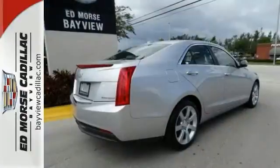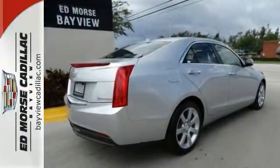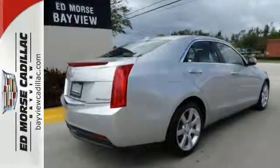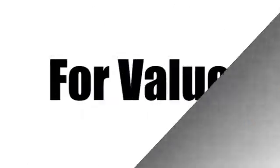Familiarize yourself with the thrilling ride of this Cadillac. Test drive it today. Call us today at 1-866-389-4996. For value and for service, it's Edmars.